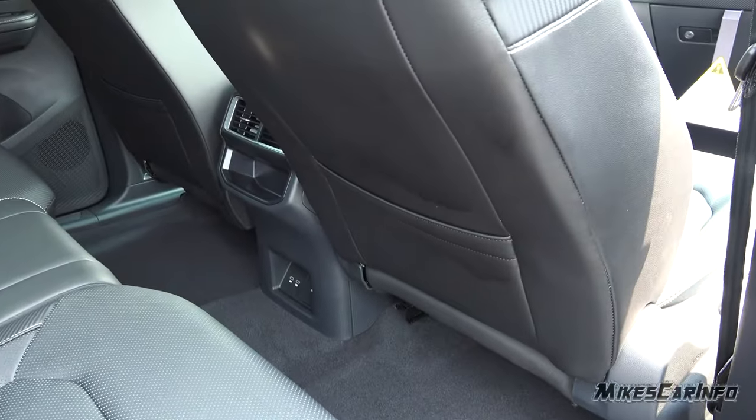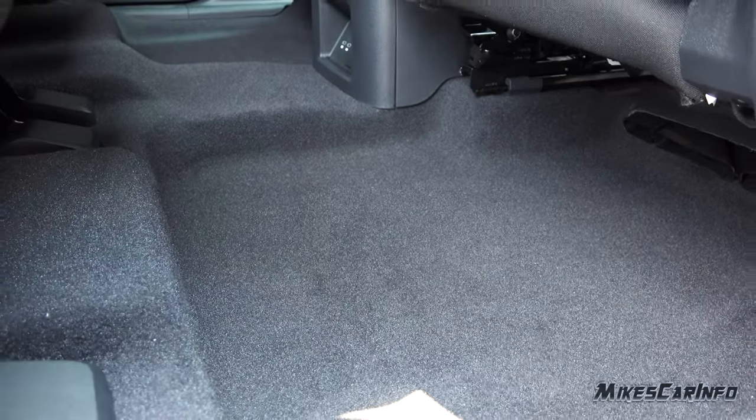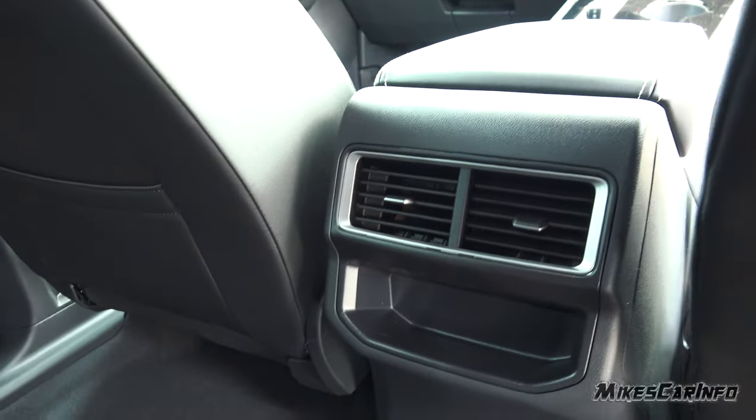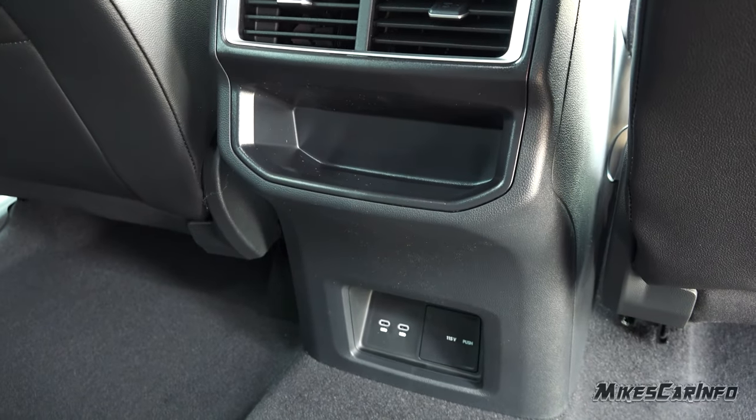There are map pockets on the back of both front seats. Almost a completely flat floor. Lots of leg room. There's a little cubby with USB charge ports, as well as a power inverter down at the bottom.